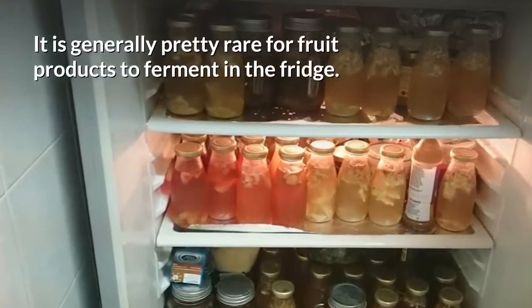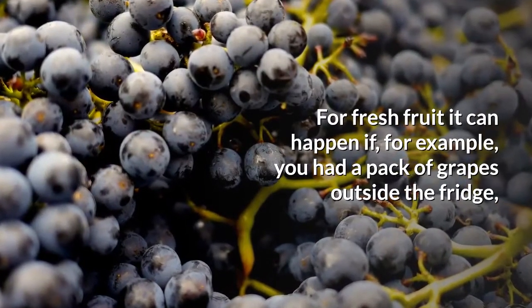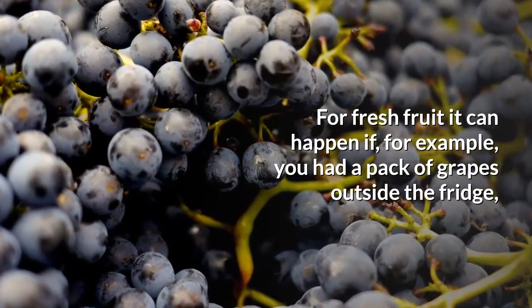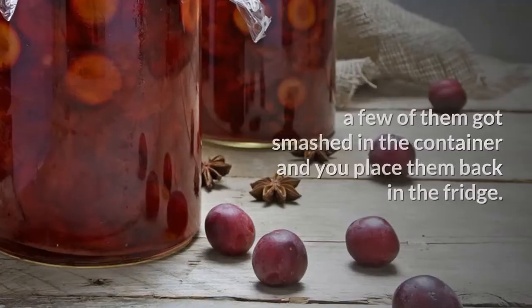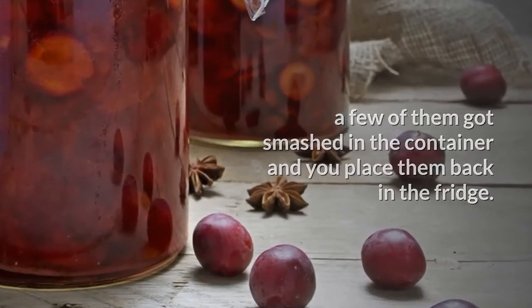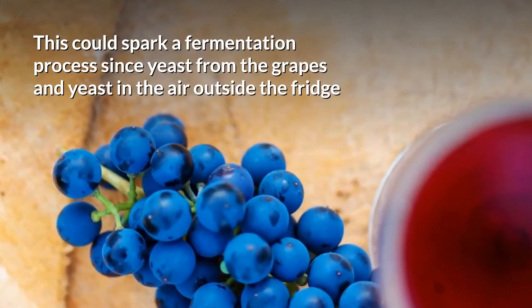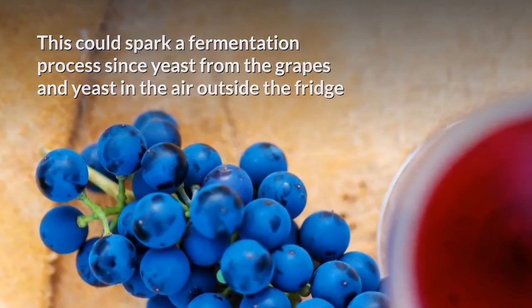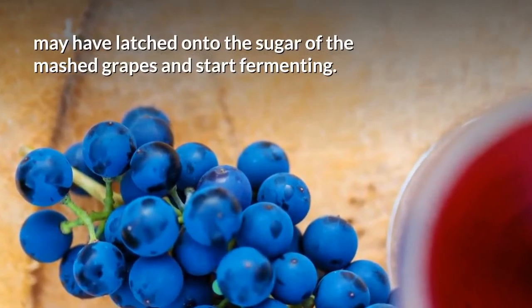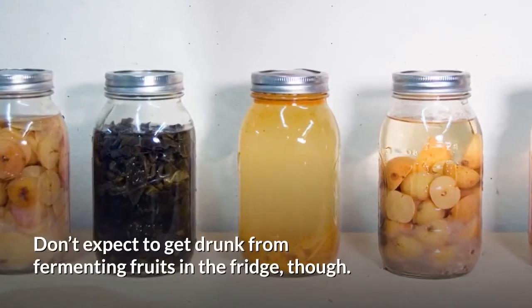It's generally pretty rare for food products to ferment in the fridge. For fresh fruit, it can happen if, for example, you had a pack of grapes outside the fridge, a few of them got smashed in the container, and you place them back in the fridge. This could spark a fermentation process since yeast from the grapes and yeast in the air outside the fridge may have latched onto the sugar of the mashed grapes and started fermenting.